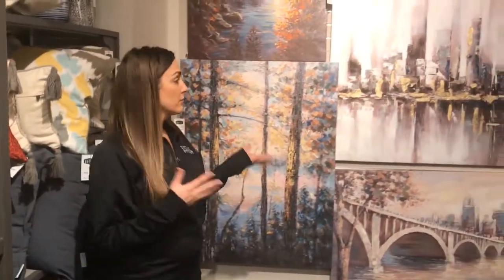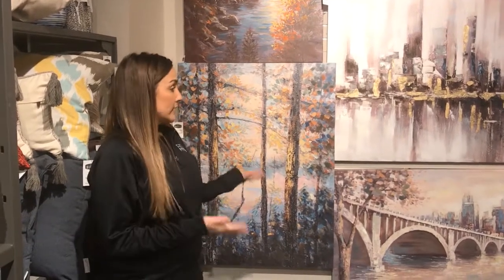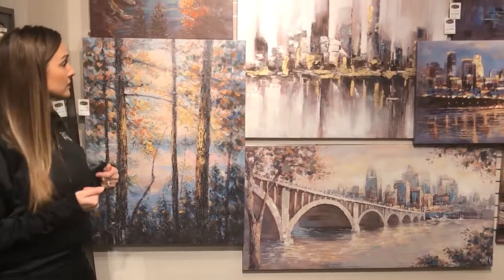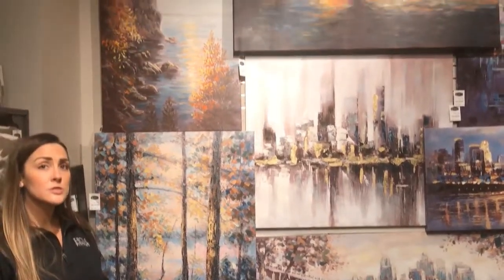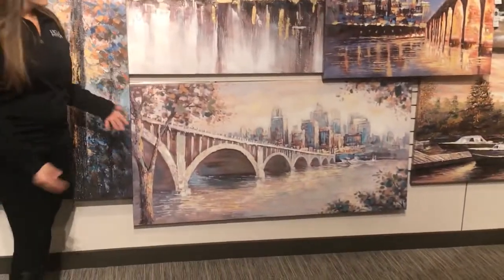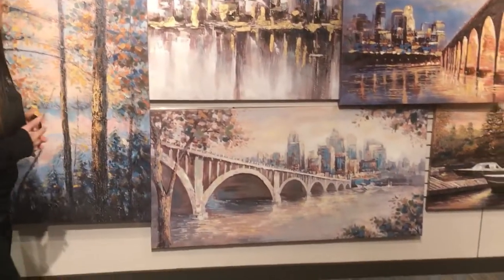Next up would be our art. Each of our markets features a large art wall with a variety of canvas art. We've worked with a variety of vendors to bring in specific images that our customers will like. One of our biggest focuses has been locally inspired images — here in the Minneapolis area, the Stone Arch Bridge has been really popular.